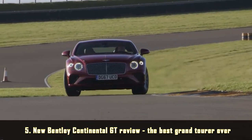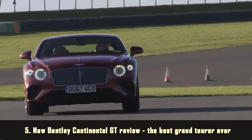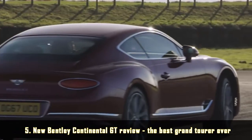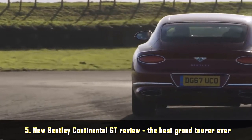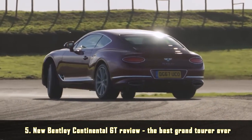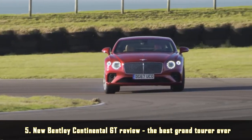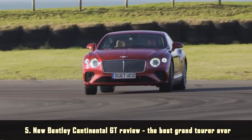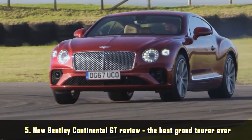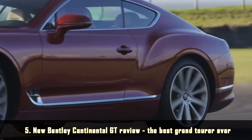Quite apart from being surprisingly good to drive, the GT is also just a lovely thing to be in, with exceptional levels of quality and craftsmanship you'd expect from a Bentley, but with a distinctly sporting edge. Overall, we loved it — not just to look at and be in, but to drive on both road and track. Bottom line: this could well be the best GT car in the world right now.